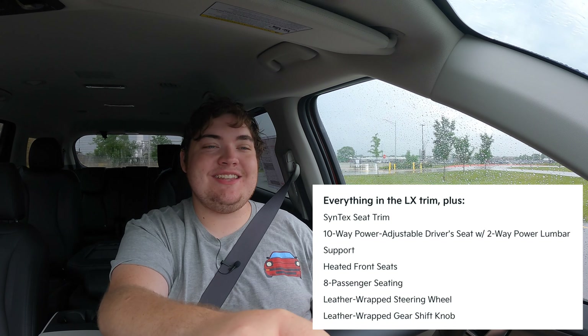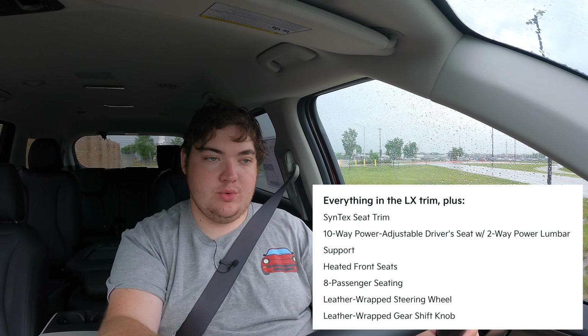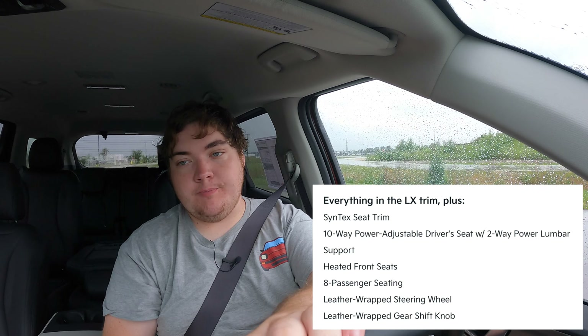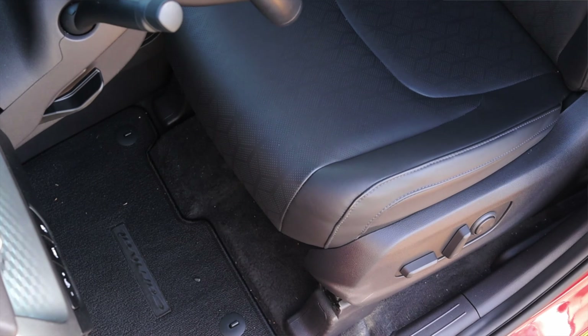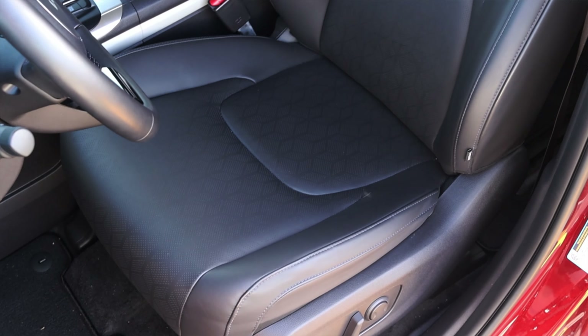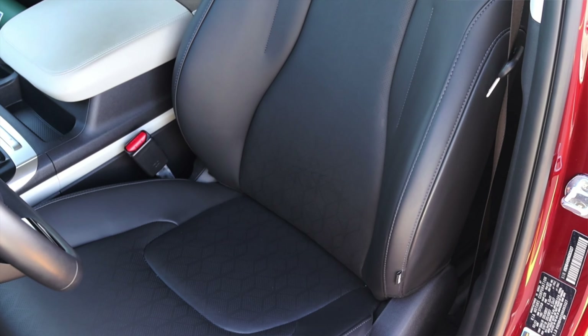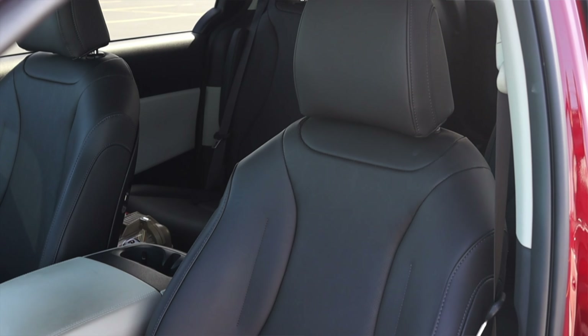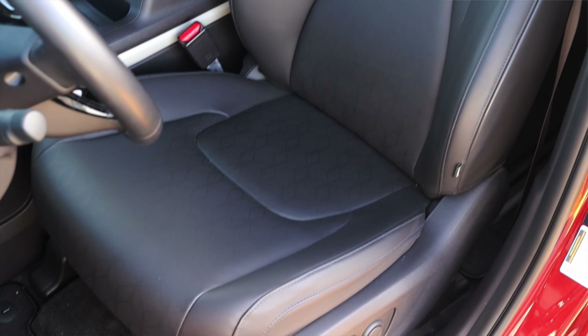The LX Carnival is the base model — the lowest tier you can buy — and that starts around $32,000. The differences between the LX and the LX Seat Package are as follows: the standard Carnival gets 7 seats — 2 in the front, 2 in the second row, and 3 in the rear. However, the seat package adds a third seat in the second row, making it an 8-passenger vehicle. The seat package also adds heated seats for the front driver and passenger, as well as a nicer leather option. So basically, this is a base model with nicer seats.